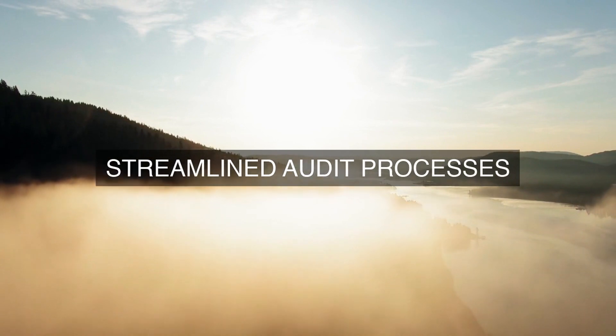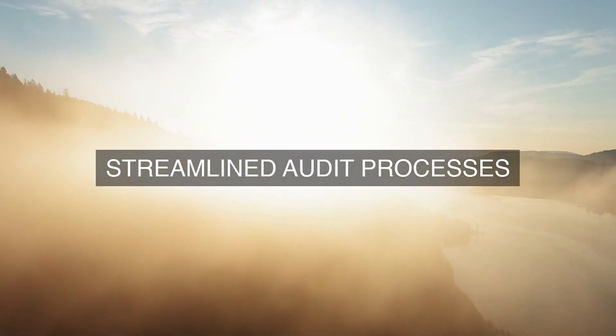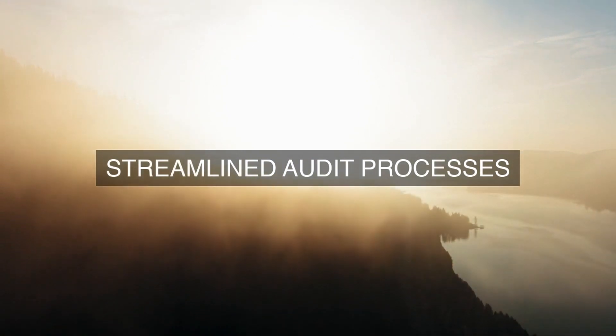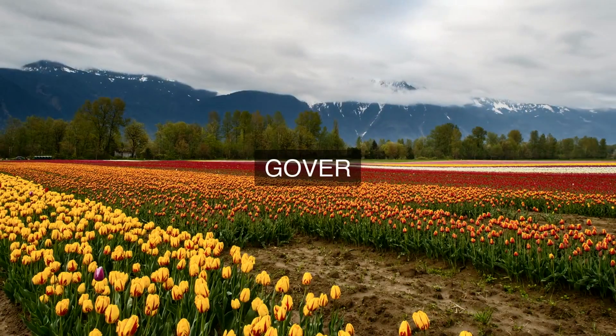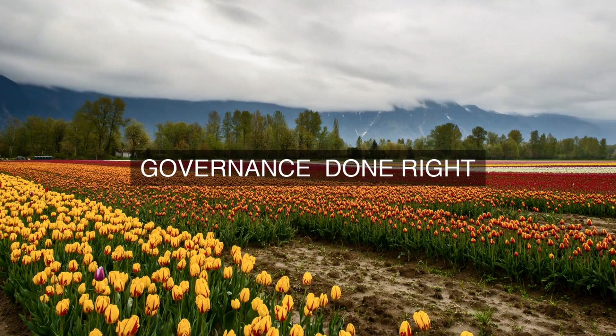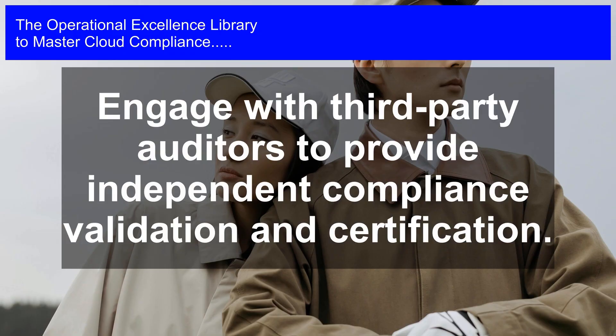By taking these measures, the cloud provider ensures that compliance is embedded into their operational processes, enabling them to deliver a secure, reliable, and compliant cloud infrastructure and services to customers. This approach also enables the cloud provider to maintain a strong compliance posture, reducing the risk of non-compliance and associated penalties, fines, and reputational damage.